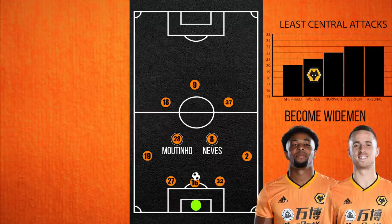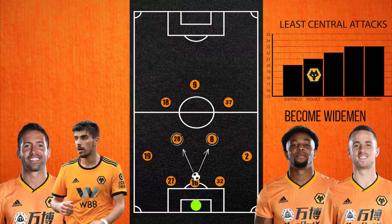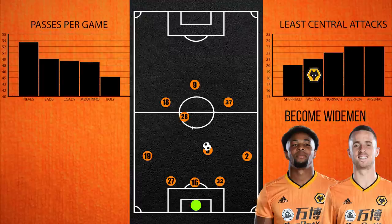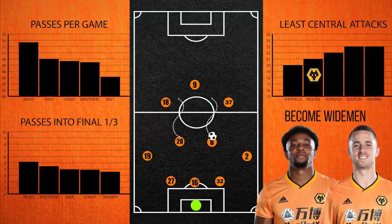Their best ball players are still in the centre of the park in Neves and Moutinho, so they usually progress the ball through them. Neves tends to drop deeper to receive the ball whilst Moutinho pushes higher up, often behind a line of pressure to help progression. They average over 45 passes per game each, with the highest passes into the final third for the team. For the most part, positionally speaking, the double pivot does not advance high up the pitch, instead letting the ball do the moving and maintaining a solid shape in case of the counter-attack.